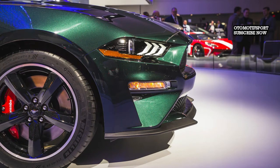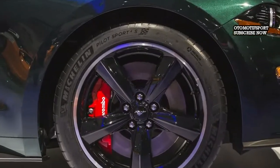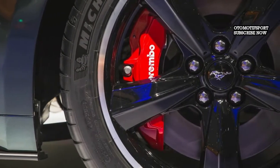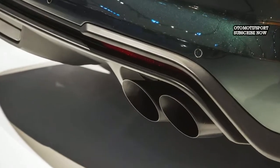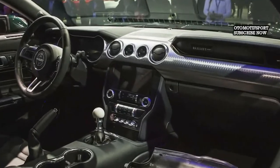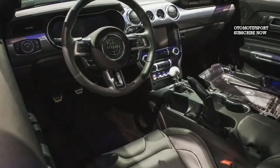Inside, the Bullitt incorporates model-specific details such as green accent stitching throughout its leather-lined interior, a white cue-ball-style shift lever, and a special welcome graphic inside the car's 12.0-inch digital instrument cluster. Options are few but include an available adaptive suspension, Recaro seats, and an electronics package that adds navigation, memory seating, and blind-spot monitoring with rear cross-traffic alert.